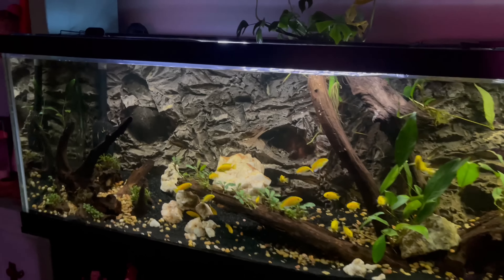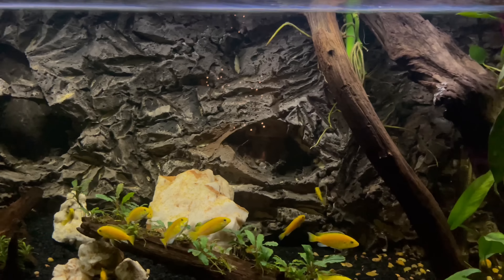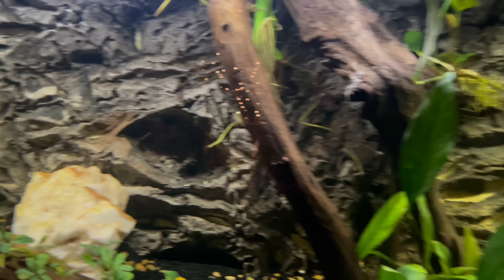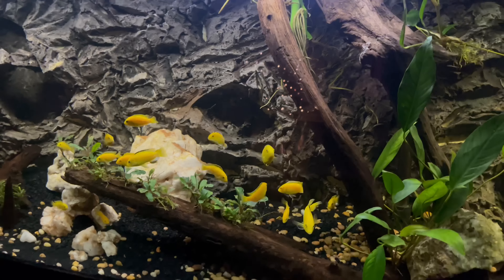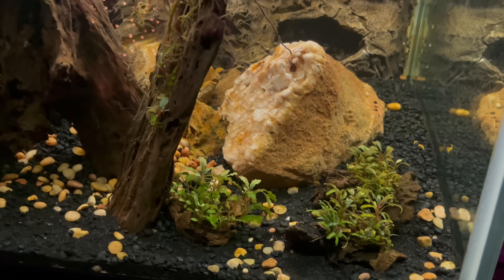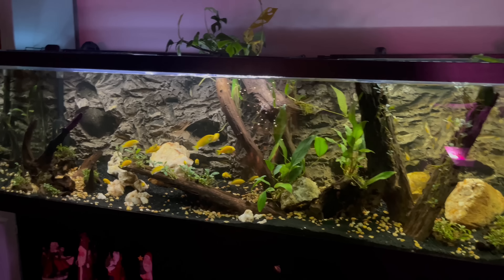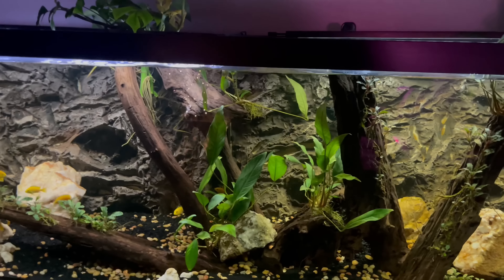You've also got a DIY background on here — explain how you made that. We laid the tank on its side, sprayed expanding foam on the background, let it dry, carved it, and then painted it. We included fun interactive elements like fish caves, because cichlids like little hidey holes and nooks and crannies. Rachel did all the caves. This tank is six feet long so it did take some time. You can also make little pockets to put plants in — endless possibilities.